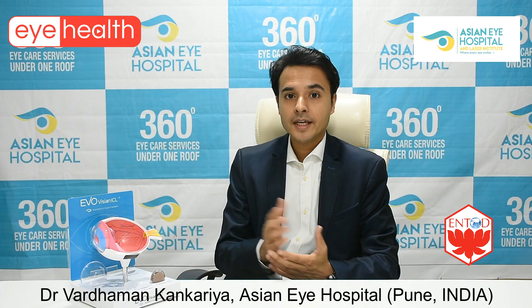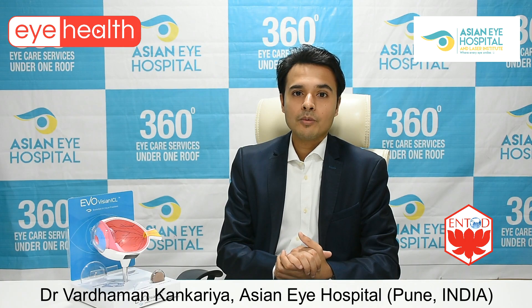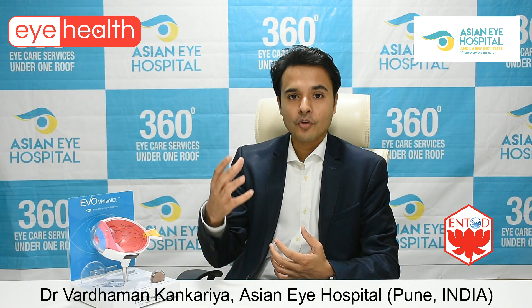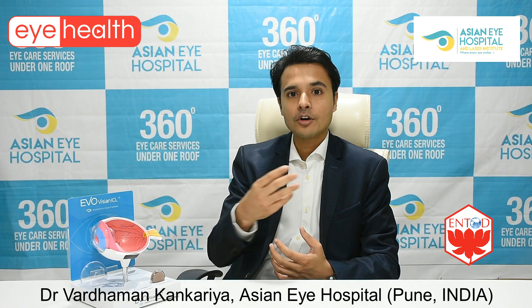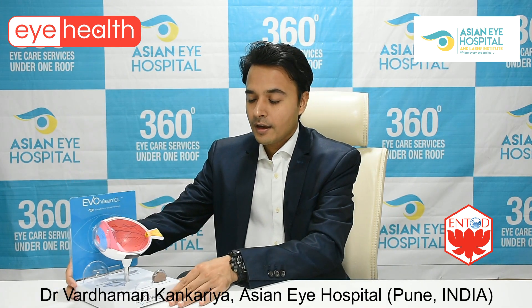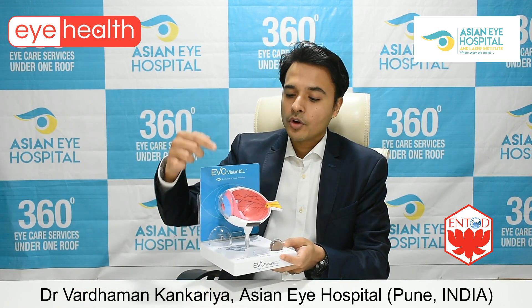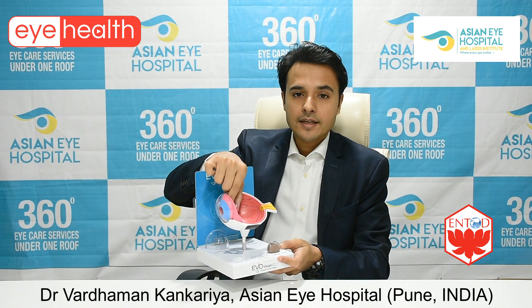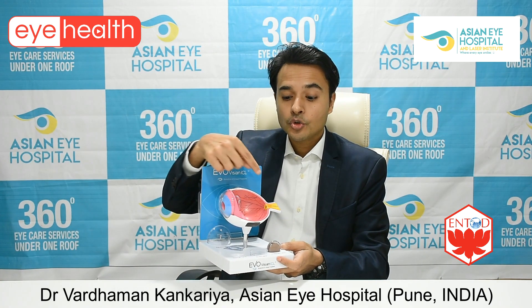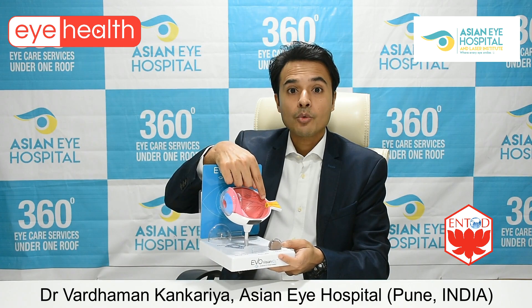Why do we get spectacles? Our eyes work like a miraculous camera. Like a camera has a front lens that focuses incoming light onto the sensor, our eye also has two lenses — one called the cornea and another called the internal or crystalline lens — and these two lenses focus the incoming light onto the sensor of the eye, which is called the retina.